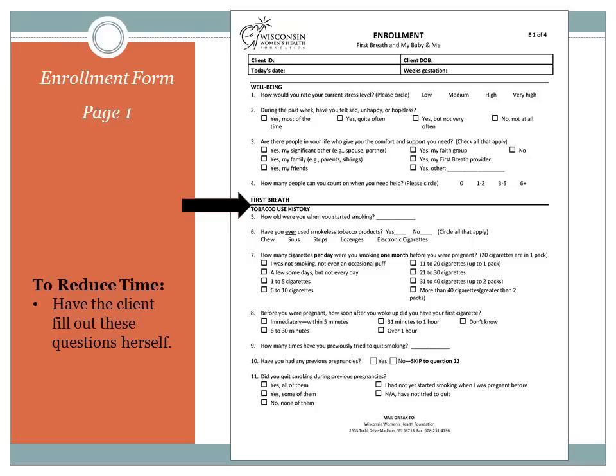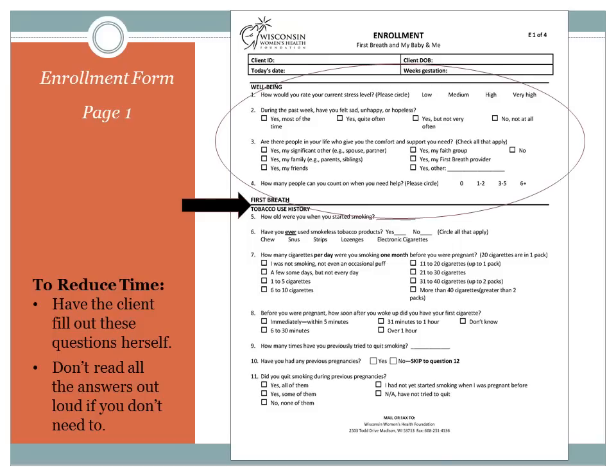We have some tips on how to reduce the amount of time spent on these surveys. The first suggestion is to just have the client complete the form on her own. If this is not an option, or if you prefer to complete the forms together, our other suggestion is to not read all the response options for some of the questions. For instance, you probably need to provide response categories for questions one and two. Though you could ask the question, see what the client says, and then follow up with one of the responses to see if that accurately captures her experience. For example, you could ask: During the past week, have you felt sad, unhappy, or hopeless? If the client says yes, you could respond with, How often?